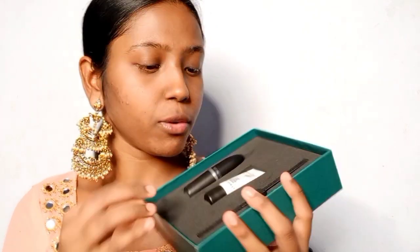I'll have all the links in the description box so you can check it out. Please subscribe if you haven't already. Now let's get into the tutorial. From the Tere Naina collection, I'm going to start with the MAC Strobe Cream. I'm applying a pea-size amount all across my face because I want that dewy skin for the festive season.